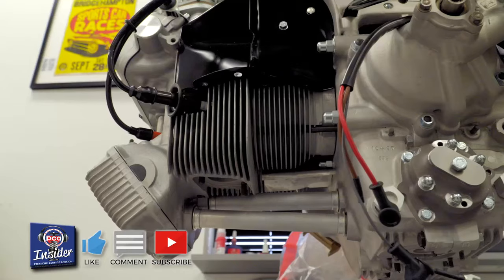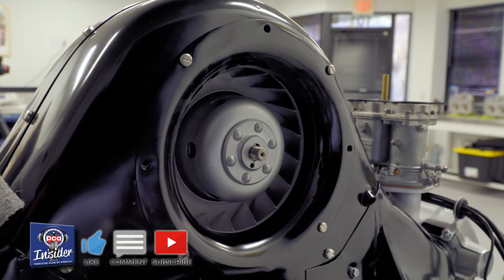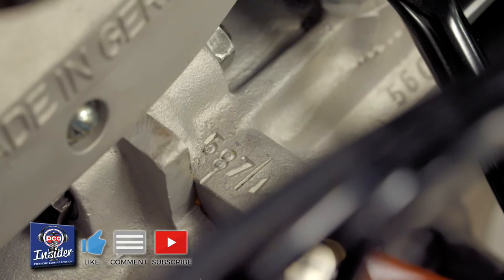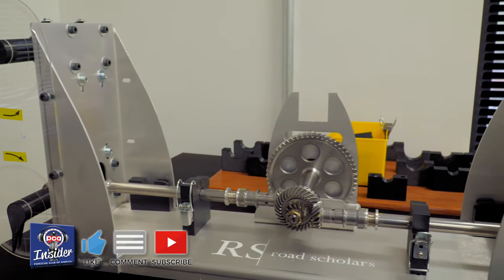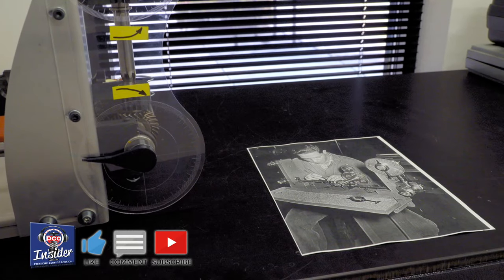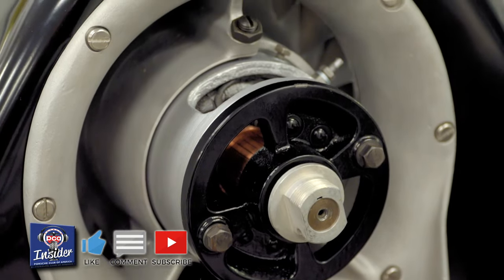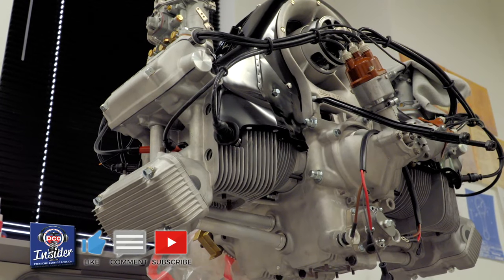The 4-cam engine put out roughly 100 to 150 up to about 200 horsepower over its life from the mid-50s to the mid-60s — 100 horsepower per liter was the goal. If you've been around early Porsches, you've probably heard of a 4-cam engine. The spoiler alert for the show is we go super crazy nerdy with Simon Briggs, the builder and specialist at Road Scholars, on the 4-cam. I've always known them to be valuable, but I didn't realize a run-of-the-mill 4-cam motor — do you have any idea what the street value is?